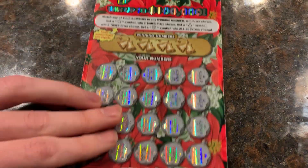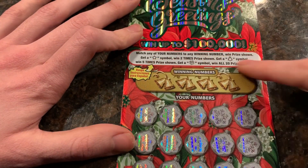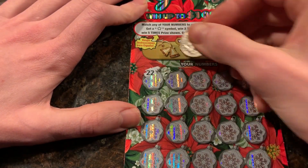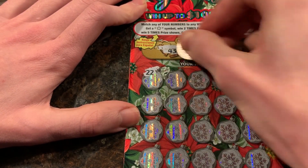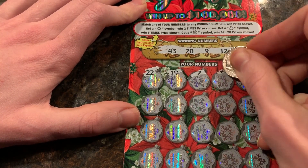Next up, we got a five dollar ticket — Season Greetings. I only had to buy one, so I got lucky. Match and win. I got the star two times, it's five times, and if you get this one, you win everything. This ticket loves giving five dollar winners, so most likely we're going to win five on it. I haven't won more than that on it. I've played maybe about ten, only found like two or three winners.